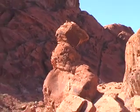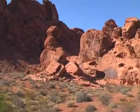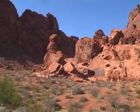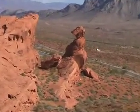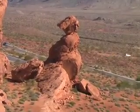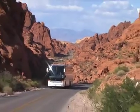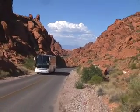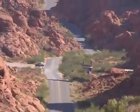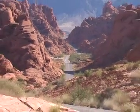Located outside the visitor center, and on the way to the area called White Domes, was a balanced rock formation. Here it is from a different angle. Some of the fiery red rock scenery on the White Domes Road. With scenery like this, no wonder the Valley of Fire is such a popular area for filmmakers, featured in hundreds of commercials.